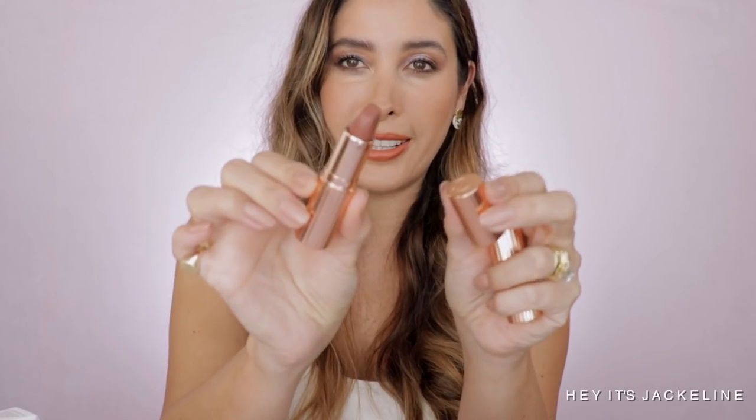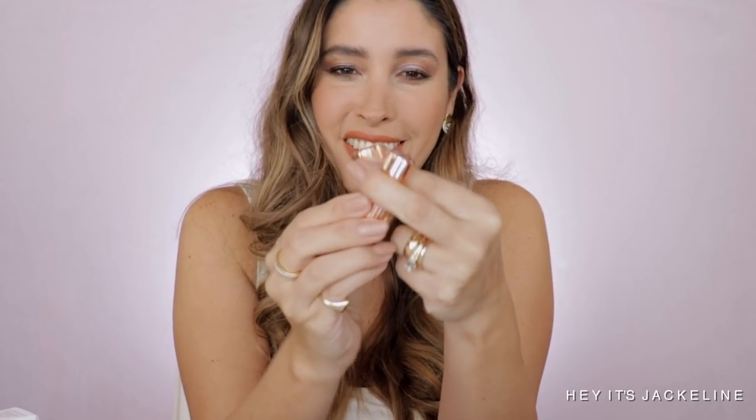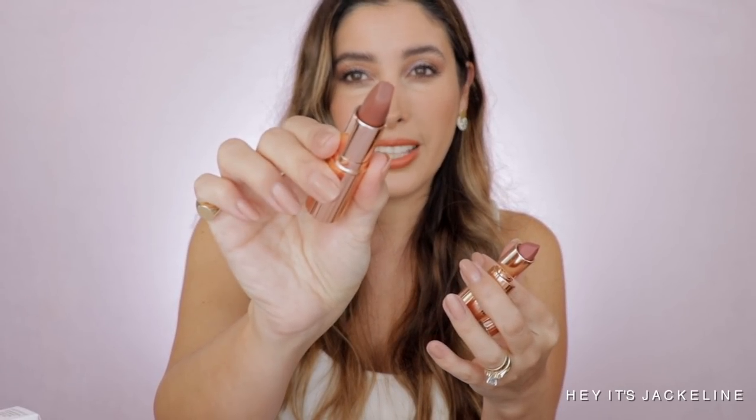I got all the matte lipsticks from Charlotte Tilbury's Super Nudes Collection. These were so needed in her collection. I wish she could have done the other packaging with the little rhinestones, because I'm just so in love with that — it looks so feminine. This packaging is beautiful too. The first one I'm showing you is Super Model, and I think this is my favorite one.